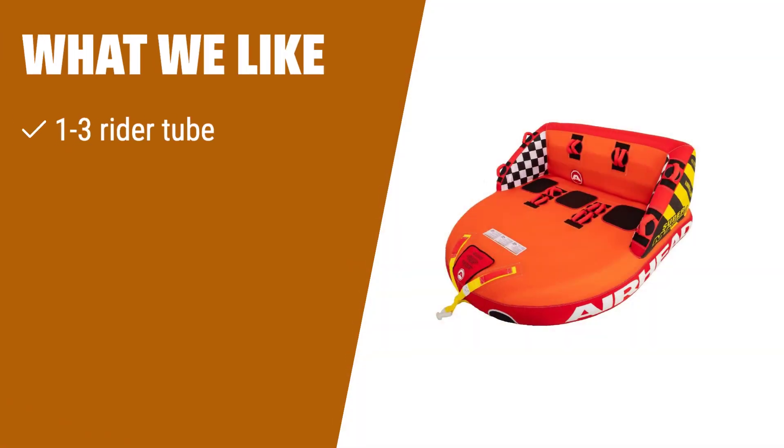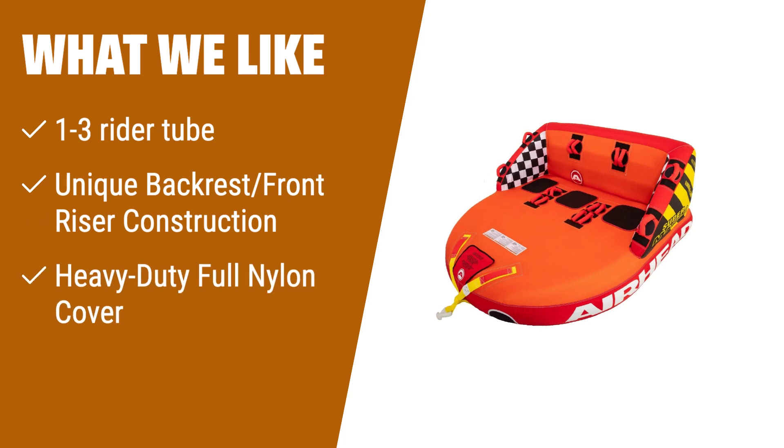What we like: If you have a small group of friends or family and want a comfortable and thrilling ride, this option is perfect for you. With its unique backrest front riser construction, you can enjoy a stable and secure ride. The heavy-duty full nylon cover ensures durability and comfort, making it ideal for long hours on the water.